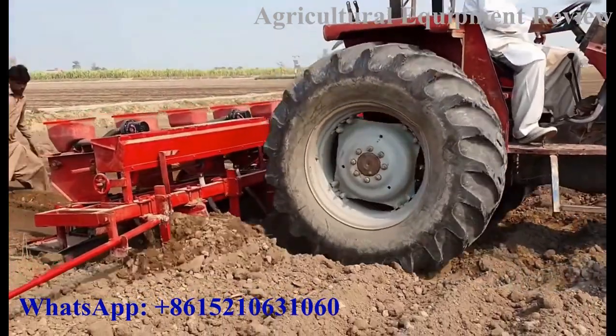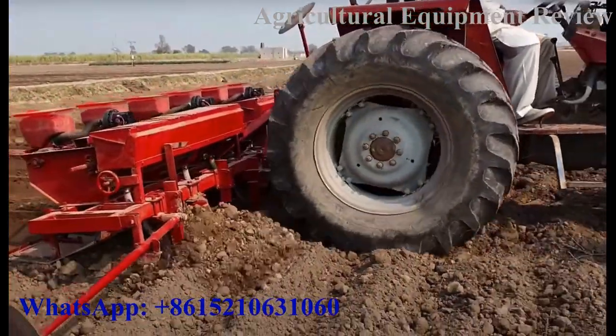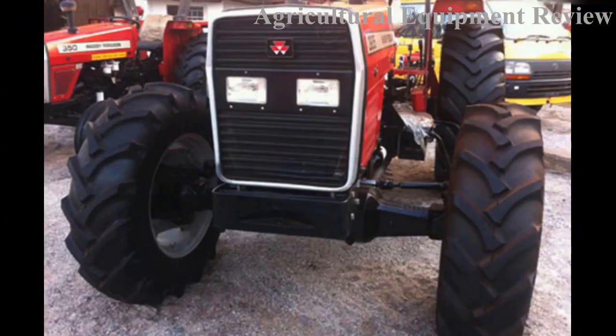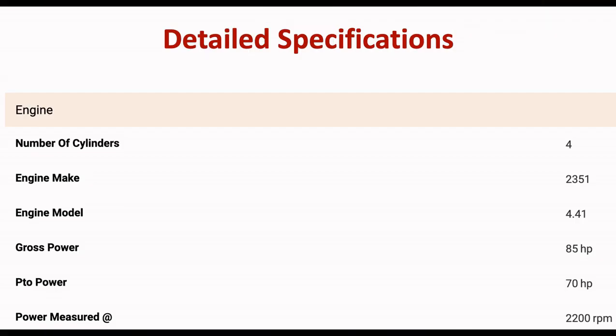The MF 385 four-wheel drive is the most economical but still very capable tractor in the MF 385 range. Here are more specifications of the MF 385 four-wheel drive.